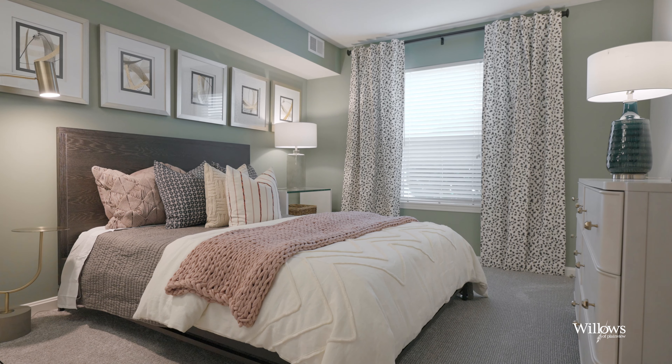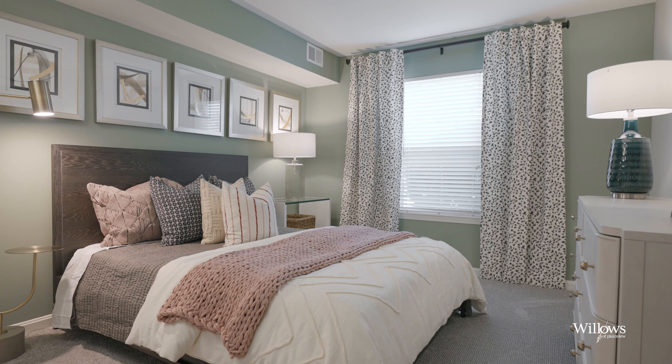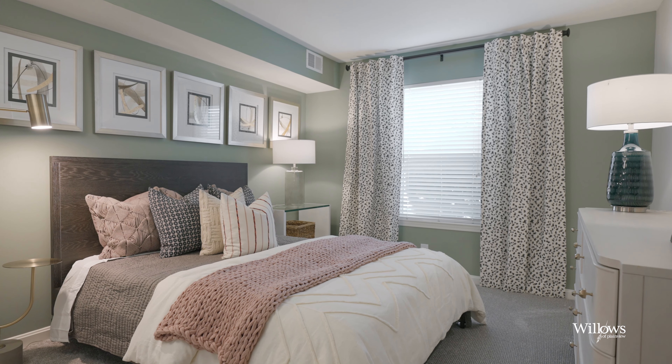This leads right to the guest bedroom, which has a generously-sized closet and a large window that brings in a ton of natural light.